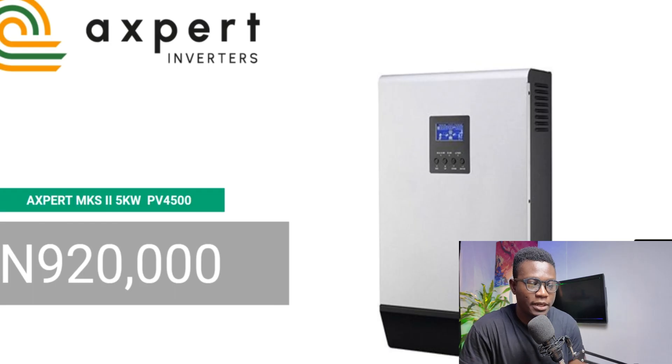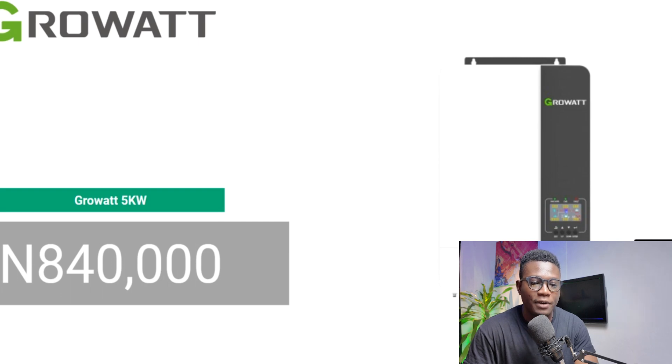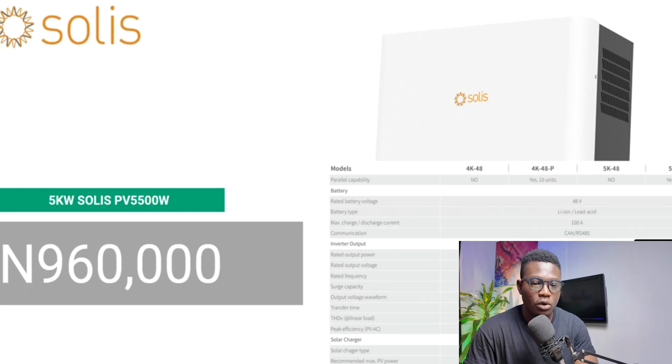The Expert MKS 5-kilowatt inverter with 4,500-watt PV input goes for 920,000 Naira. The DA 5-kilowatt inverter goes for 1,870,000 Naira. The DA is one of those inverters I've actually used — it's pretty solid and works well. If you find issues with these inverters, it's most of the time due to bad installation, so get good installers. The Growatt 5-kilowatt goes for 840,000 Naira. The Solis 5-kilowatt inverter with 5,500-watt PV input goes for 960,000 Naira.